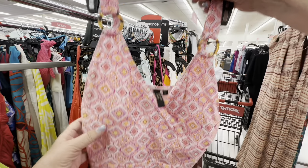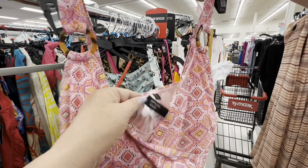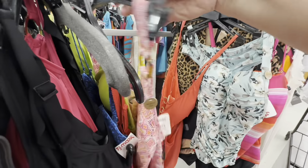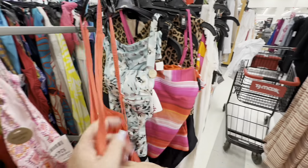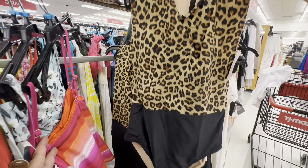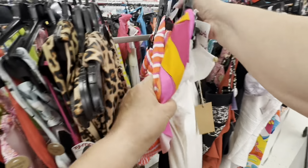And more swimsuits — more and more swimsuits. Love the thick shoulders on that one and the geometric patterns. I love that for $24.99. That looked like a really nice comfortable bathing suit. They had a lot of those bathing suits. They have two-pieces — they had a lot of two-pieces. I didn't look at the two-pieces much — I'm not a two-piece girl.